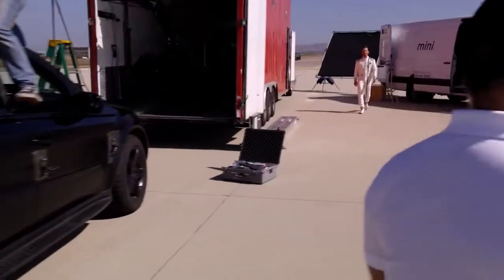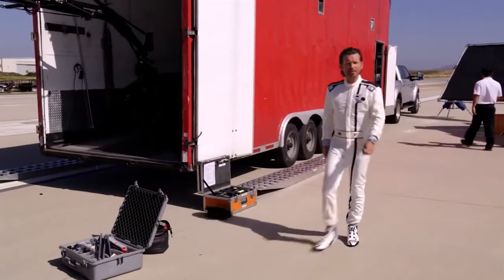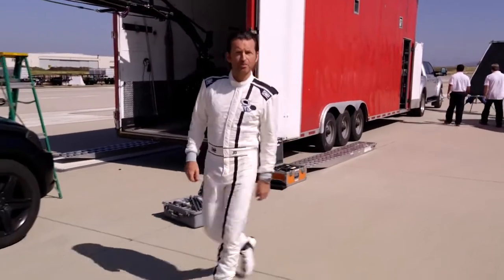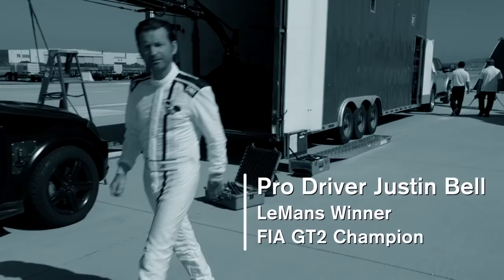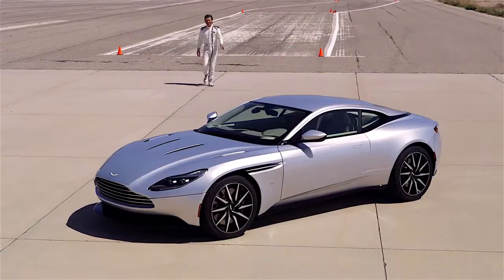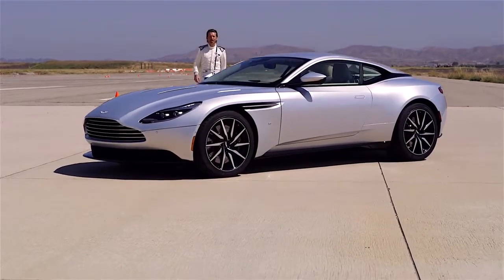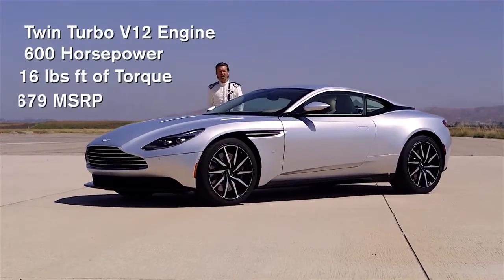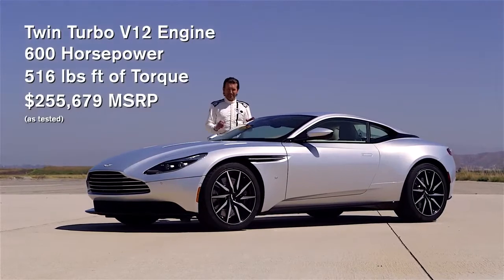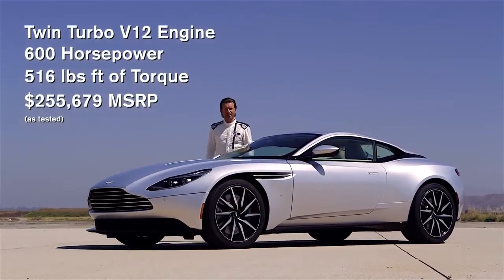AMCI testing is an independent automotive research firm specializing in unbiased comparative evaluations of automotive products. They just completed dynamic testing between two of the world's most stunning GT coupes, and I'm here to confirm it all for myself. This is the Aston Martin DB11, the latest in a long line of brutish and legendary high-performance automobiles — an utterly heart-pounding sports car with a price tag to match.